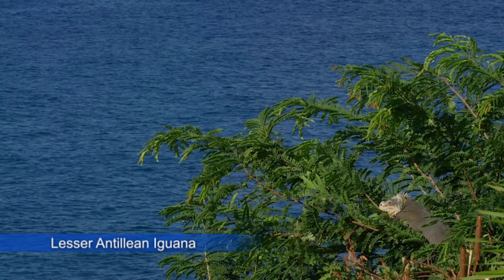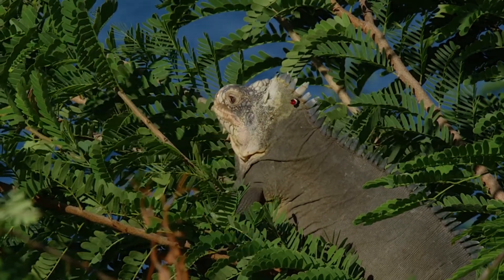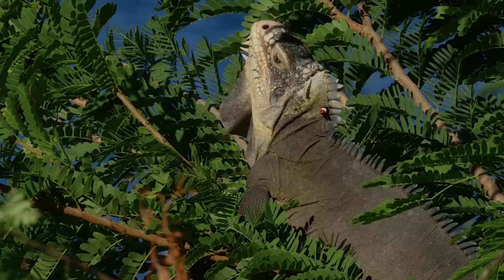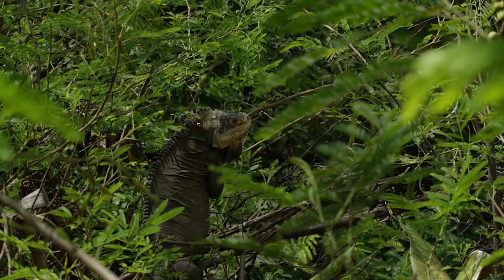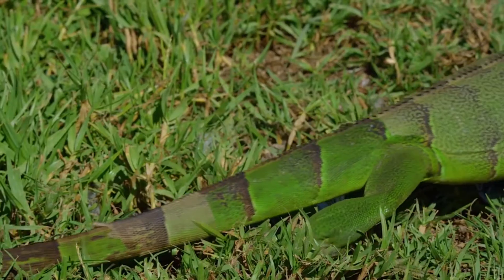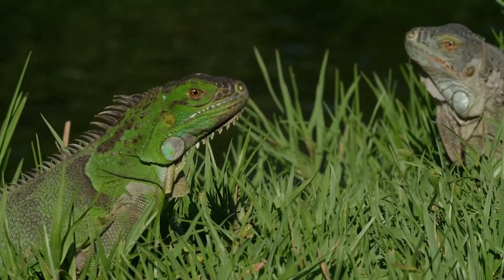The Lesser Antillian iguana is a large arboreal lizard endemic to the Lesser Antilles, also known as the Lesser Antillian green iguana or West Indian iguana. It is found in scrubwoodlands, rainforests, and mangroves throughout the Lesser Antilles on St. Barth, Anguilla, St. Eustatius, Guadalupe, Dominica, and Martinique.